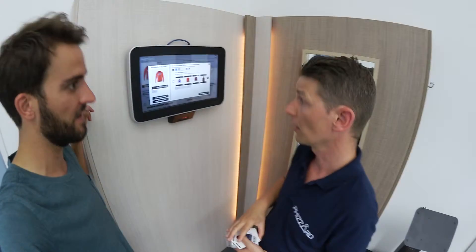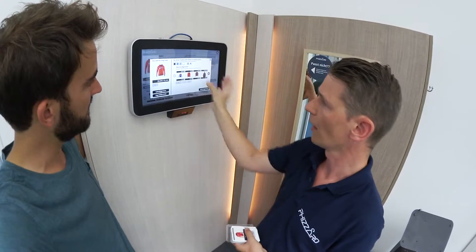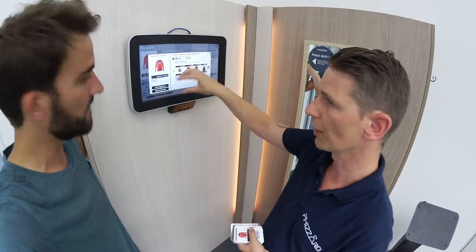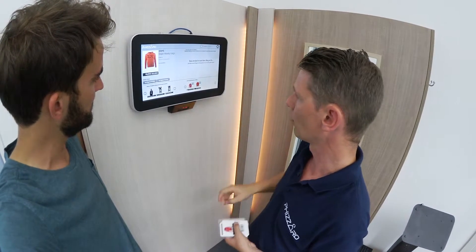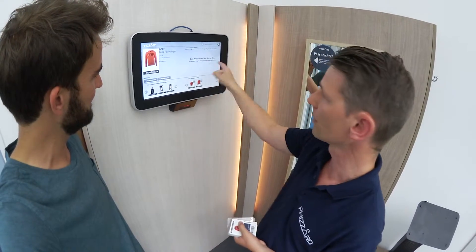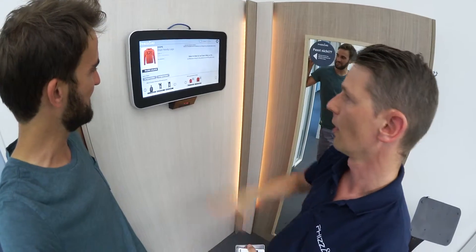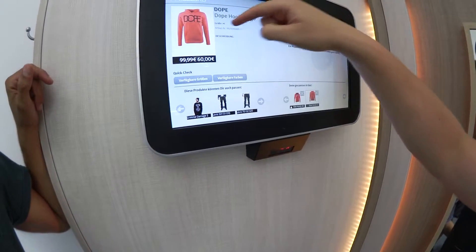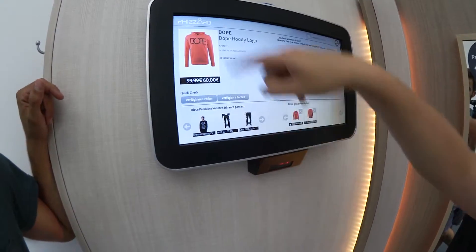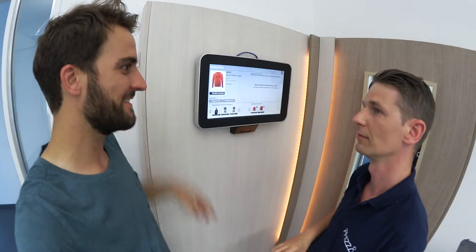Cross-selling is also possible with similar products, which means our solution helps to increase the conversion rate in store. When customers select an article, they can say 'please bring me this article,' and then shop assistants get a notification to fetch the article directly into the changing room. This is also part of the cross-selling, because we know that people who tried certain articles on may buy one of those articles too.